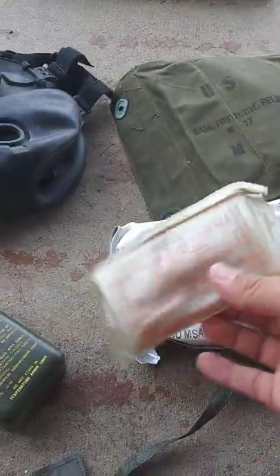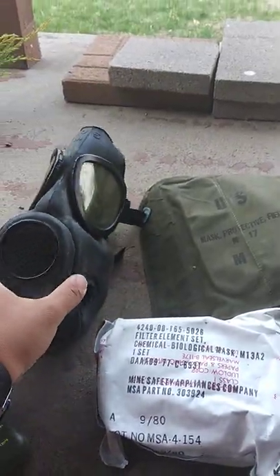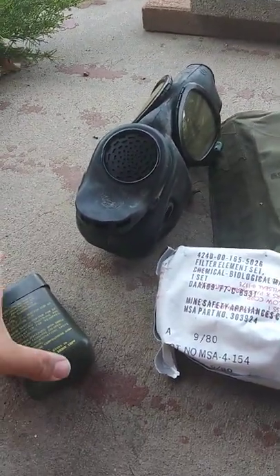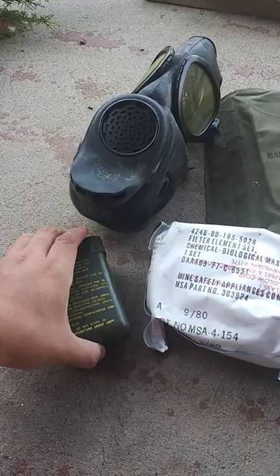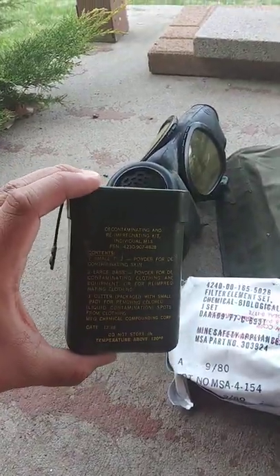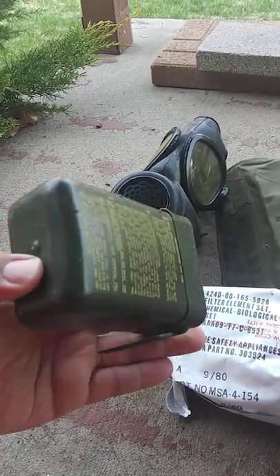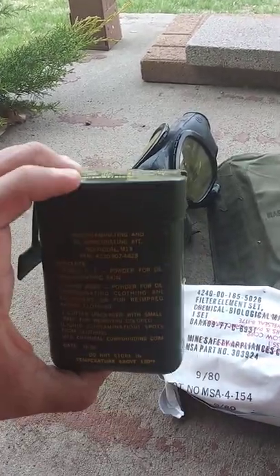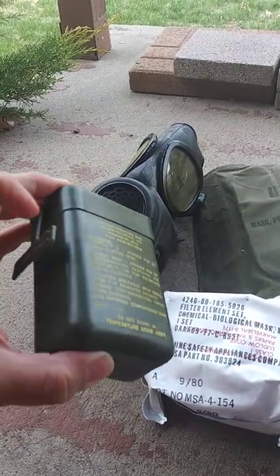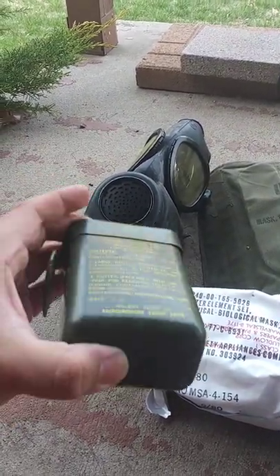The waterproofing bag will come in handy too. The listing was $35 plus $15 shipping, so just about $50–$51 after tax. The M13 kit — these aren't super rare and not necessarily super valuable. I'd say $25 on a good day.